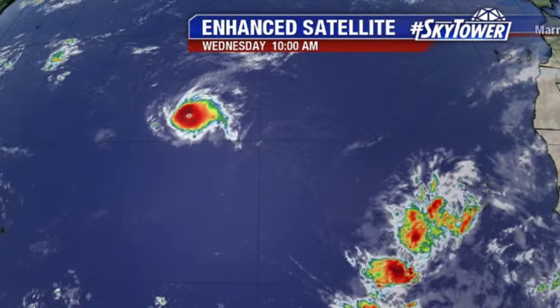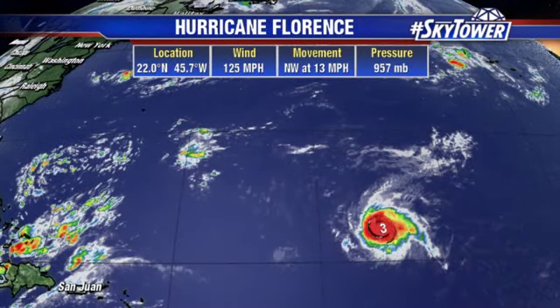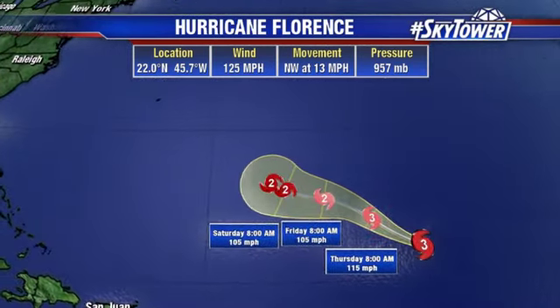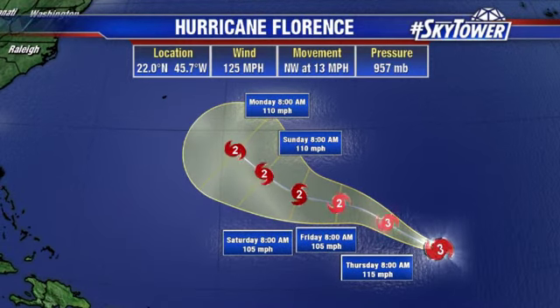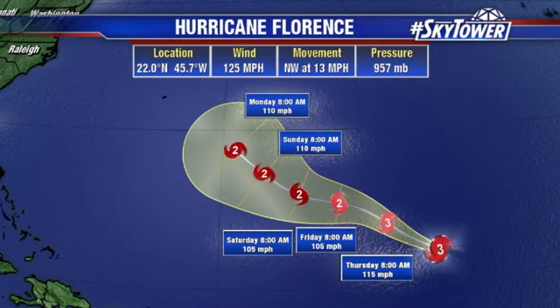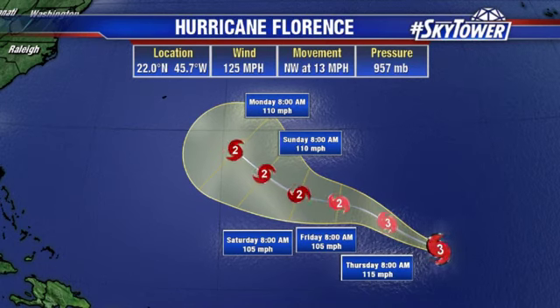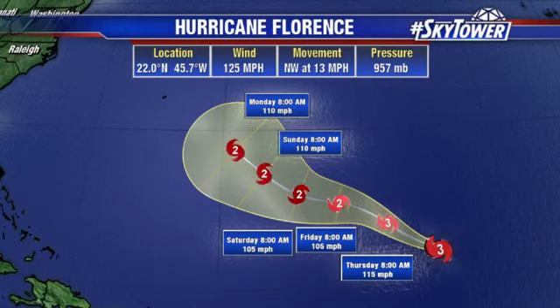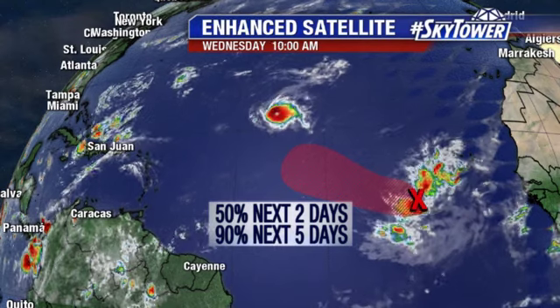Also on the right-hand side of the screen, that is Invest 92. Here's the latest on Florence: located at 22 degrees north, 45.7 degrees west. Top winds are now up to 125 miles an hour, moving to the northwest at 13 miles an hour. Watch this track as we go through the next couple of days — it does do some weakening due to the persistent strong wind shear. But we've got to watch this long-term beyond the forecast track because it looks like a ridge is going to be building to the north of this system, and that could have a big impact as we go into the long term.